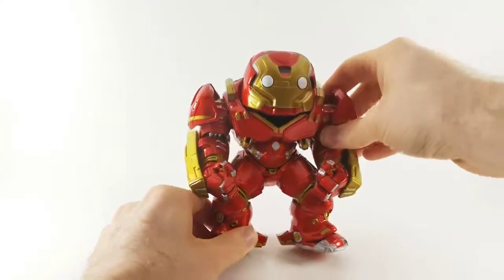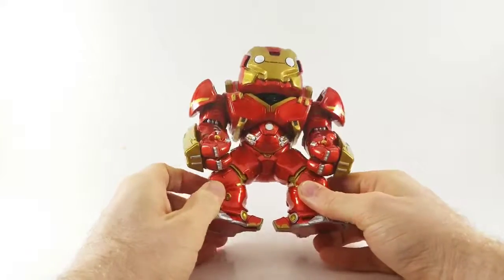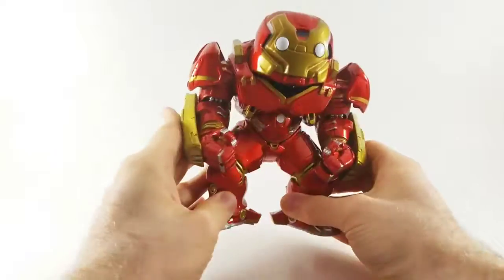This pop in particular was an exclusive to Marvel Collector Corps boxes. Thankfully I picked it up from the Toy Exchange subreddit. Hit like, hit subscribe, and remember you're never too old to enjoy the things you love.